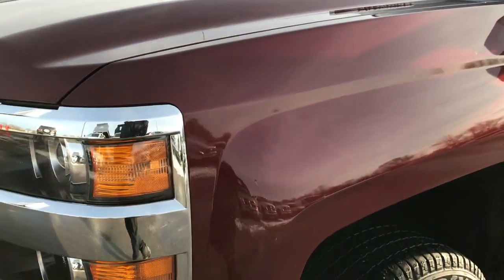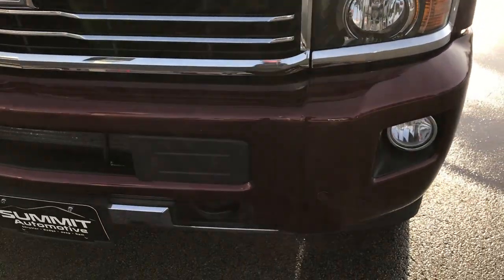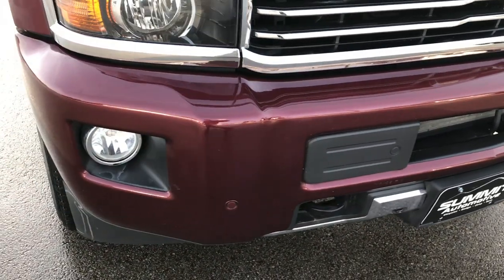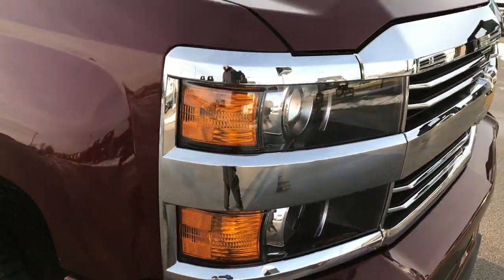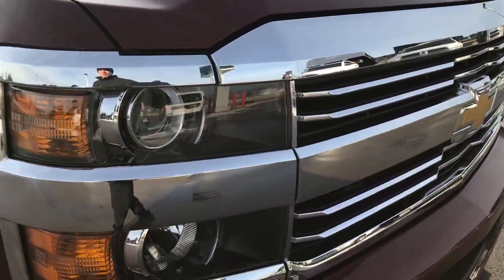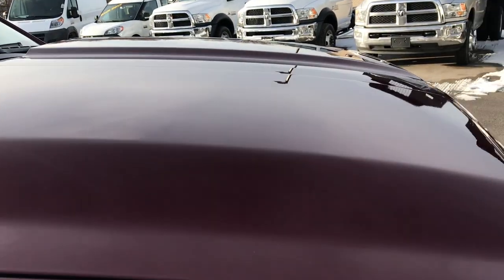Red Butte Metallic is the color. You can see it has the front sonar bumper sensors, the projector headlamps, and a chrome trim grille that's absolutely perfect. Didn't see any dents or dings on the hood or fender.